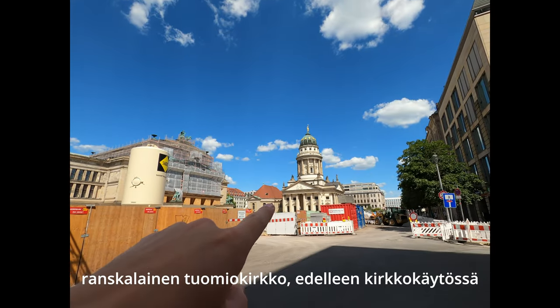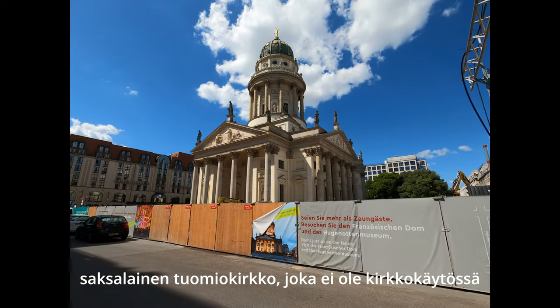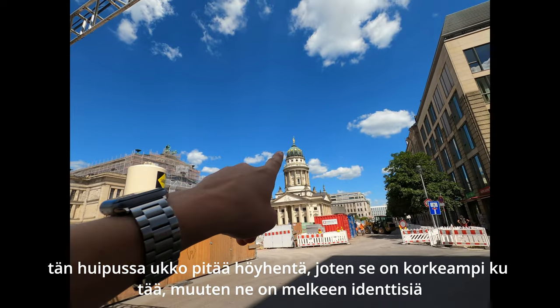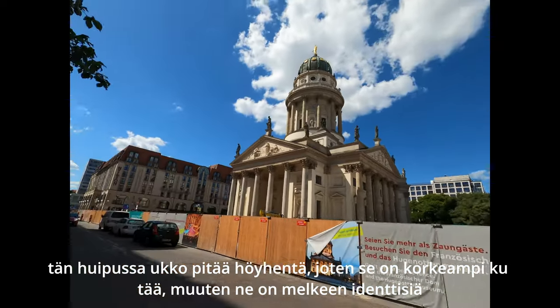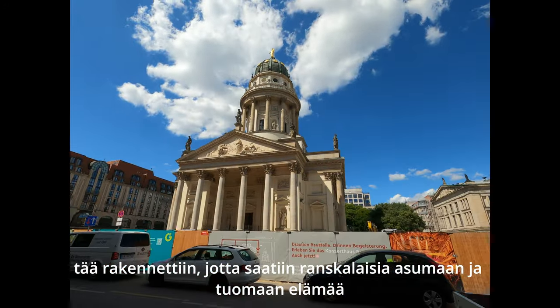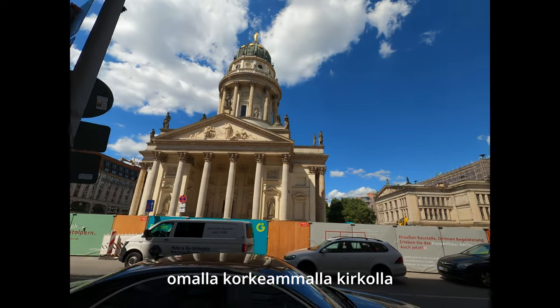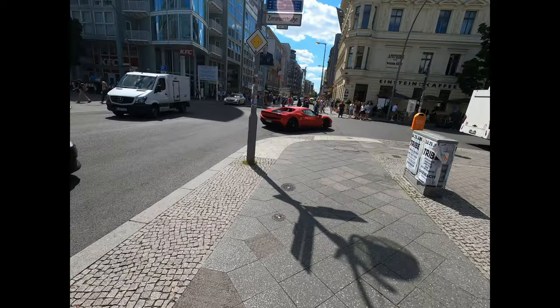The French dome is still used as a church. The German dome is not used — it's more like exhibitions there. This one's holding a feather up high. They're actually almost identical, but it was built taller to attract more French people with their own church — that's how they lured some of the French people here. This one is taller than the German one.